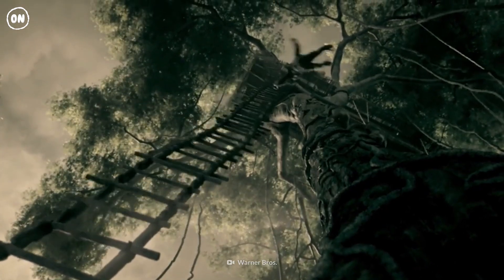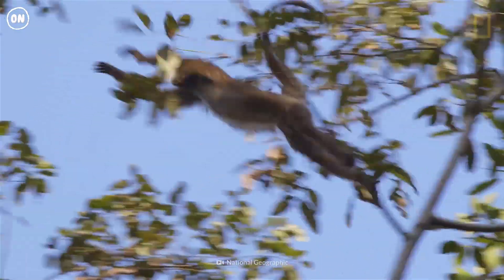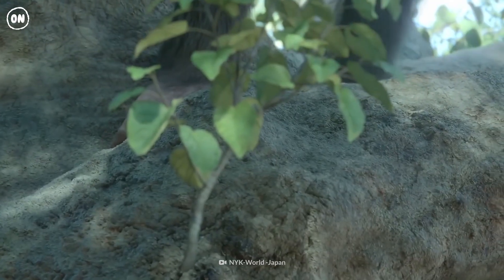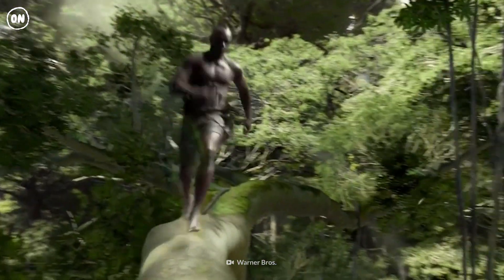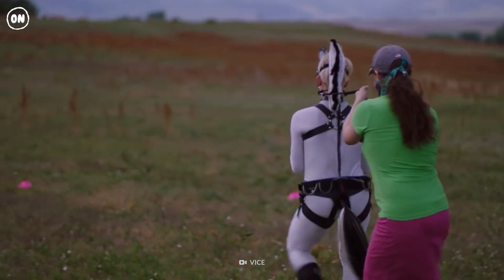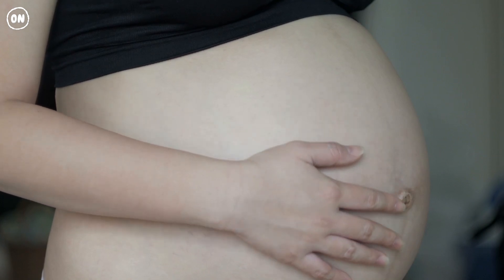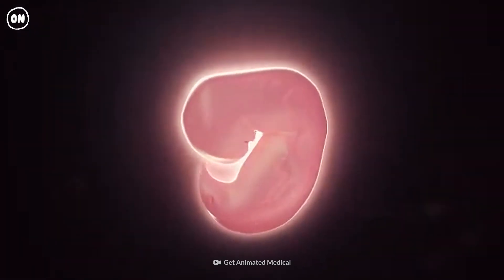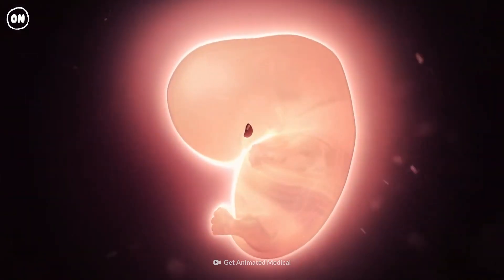Back in our tree-swinging days, early humans had a tail to help them keep balanced. But when we became bipedal, this tail shrank smaller and smaller, until all that was left was the coccyx. The tail is not completely lost in the modern human — during embryonic development, a tail will start to develop at four to six weeks, but dissolves soon after.